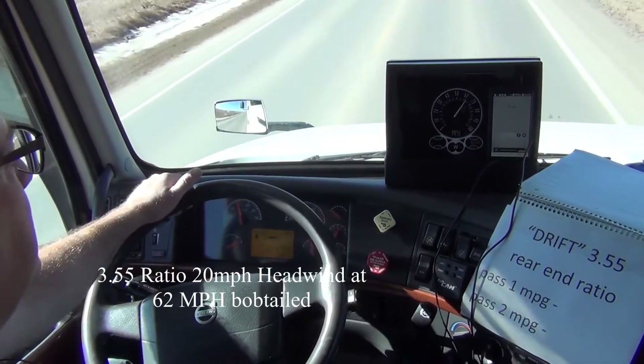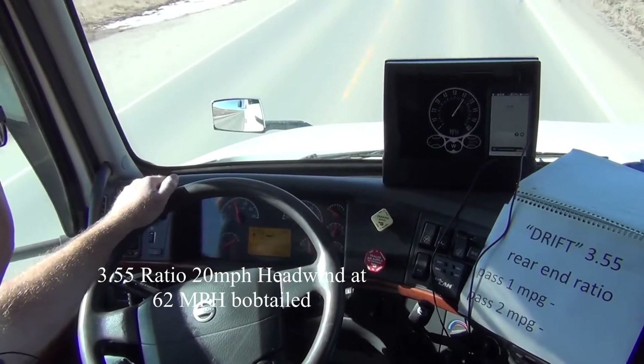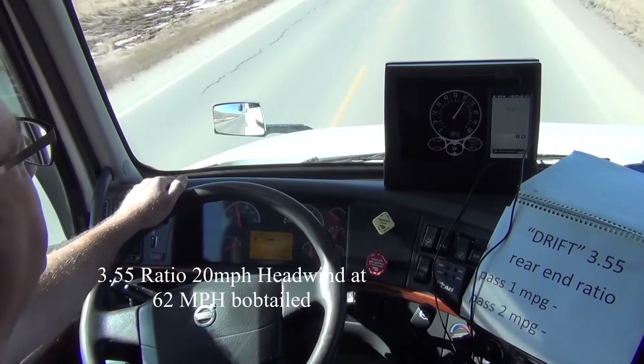We are running 62 miles per hour, RPMs are at 1400. Let's head down the highway — I'll speed the video up.